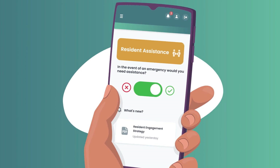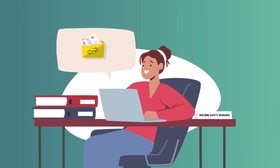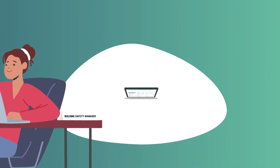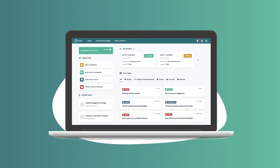The OneEngage Information Manager allows the building safety team to share essential safety information with residents and the fire and rescue service. This feature allows information to be exchanged with residents within specific buildings only, or across your entire portfolio simultaneously.